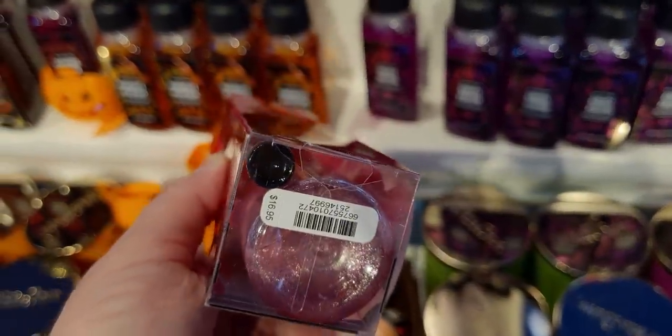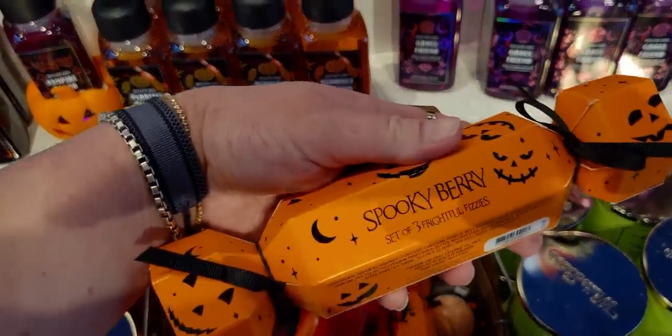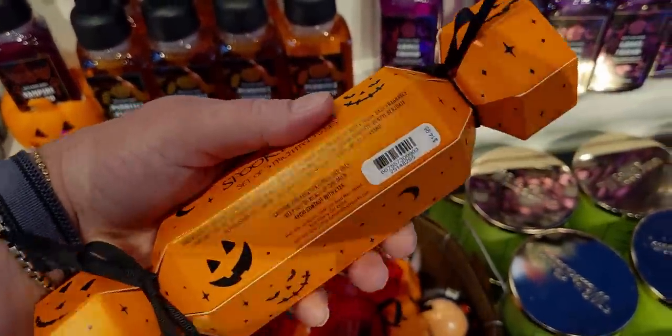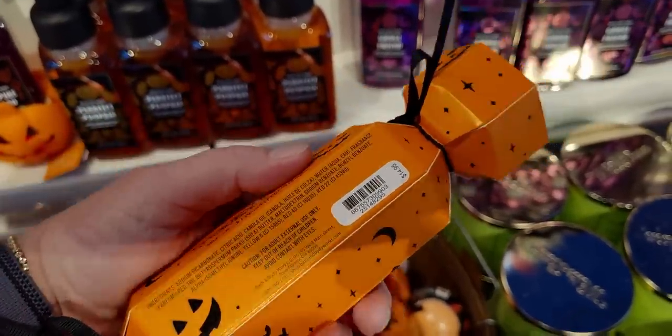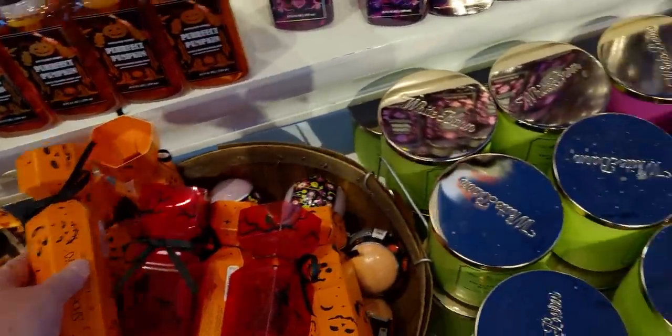This is the Vampire Diamond Shimmer Mist, $16.95. And Spooky Berry — $14.95, and that includes the three frightful fizzies in there.